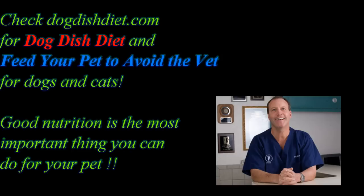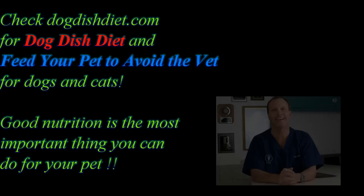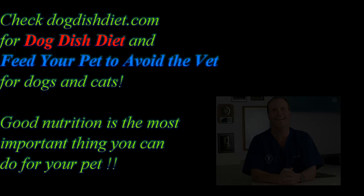If you know somebody that has a dog with skin problems or ear problems all the time, have them check out my website, Dog Dish Diet. What I've found is if you can eliminate allergens in the diet and give healthy oils, itchy dogs and dogs with diarrhea can clear up. A little bit of nutrition is far cheaper than veterinary medicine — have a great day!